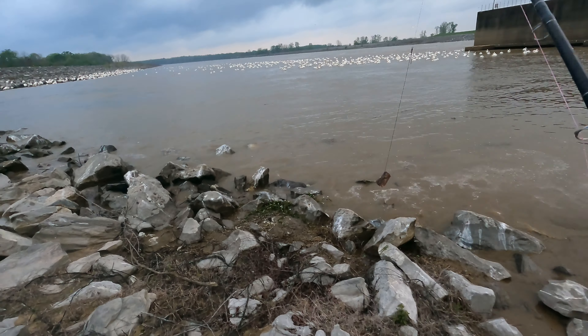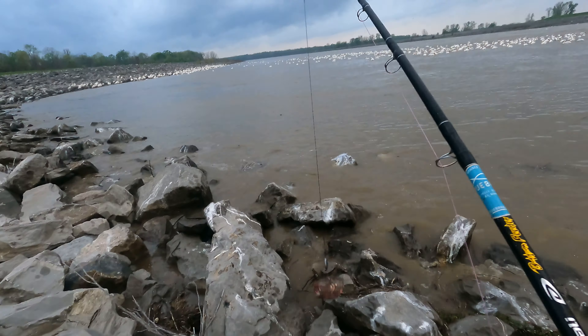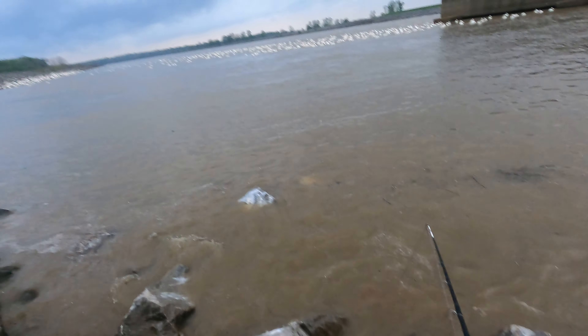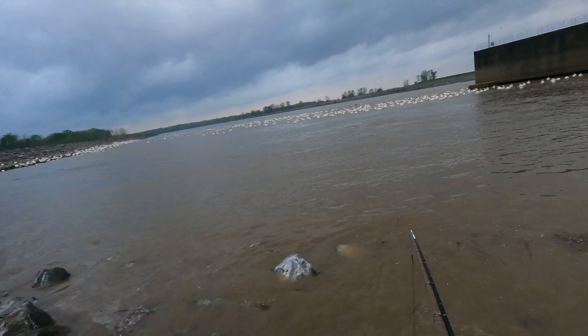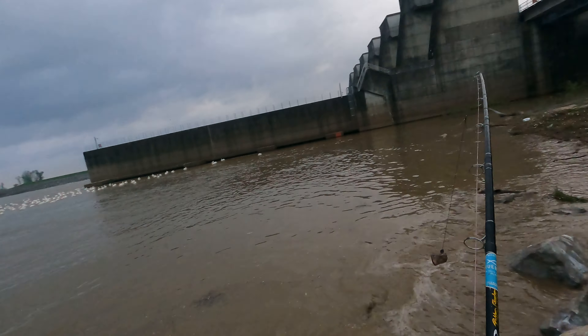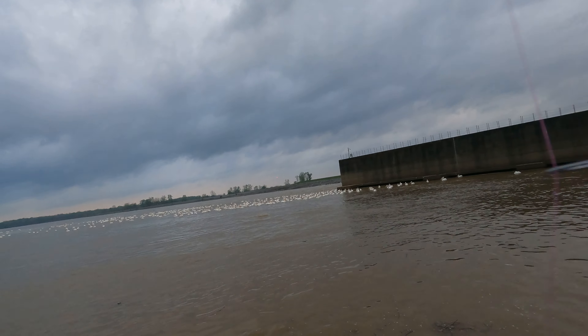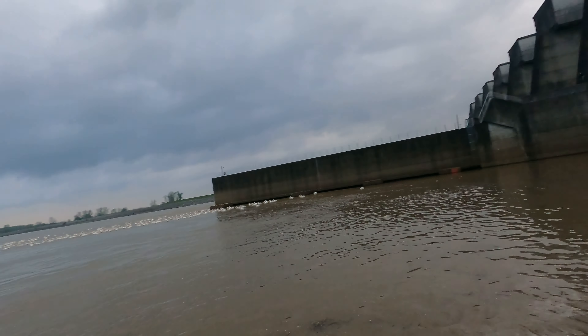We're throwing out a big chunk of this carp with a weight on it, just because the water's turbulent. Let's see if we can get anything. Got a wind knot — I think I'll put the gar baits over there.